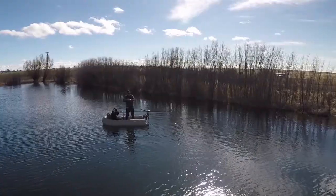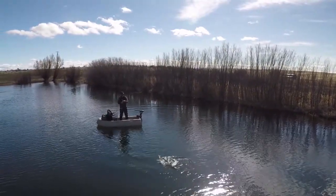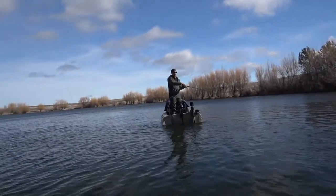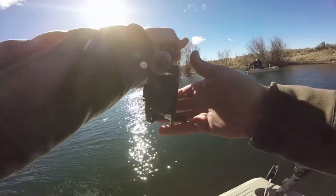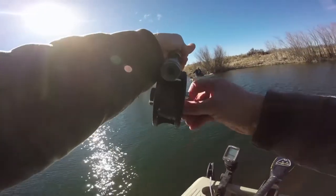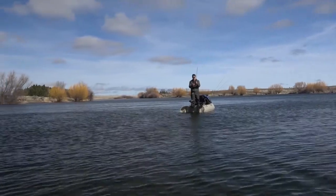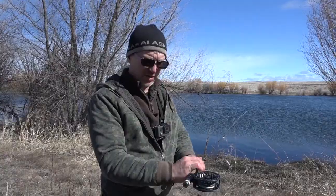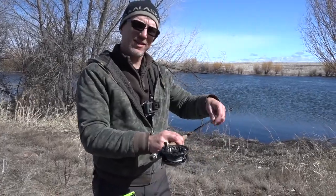Watch out, he's coming your way. Gosh, it's a good fish. He's just a good fighting fish. I'm using a nine-foot five-weight Orvis Clearwater rod — works pretty well — with an Orvis Clearwater reel and a full sink line.